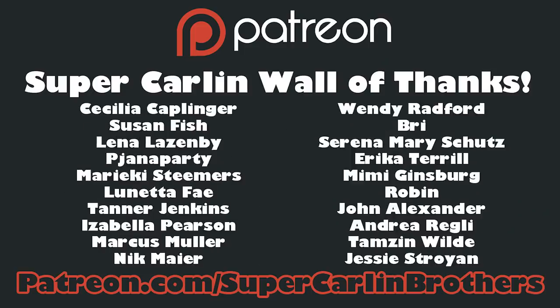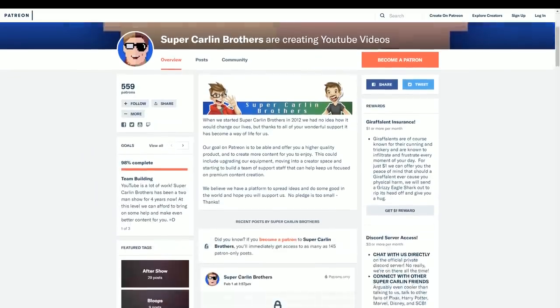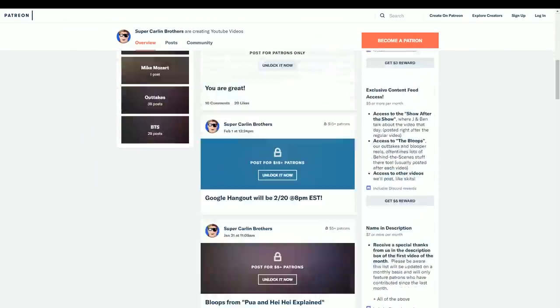A special thanks to these patrons who support Super Carlin Brothers on Patreon. If you'd like to know how you can get your name on one of those cards, or just want to be a greater part of the Super Carlin Brothers community and come hang out with us on our Discord server, check out our Patreon page and investigate all of those rewards. As always, thanks for watching. Please remember to like the video and subscribe so you don't miss any future Harry Potter content from us. I will see you in another life, brother.